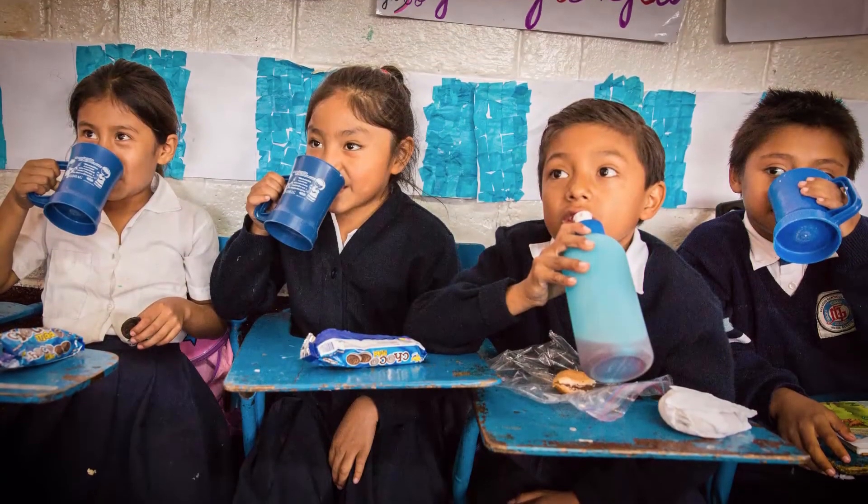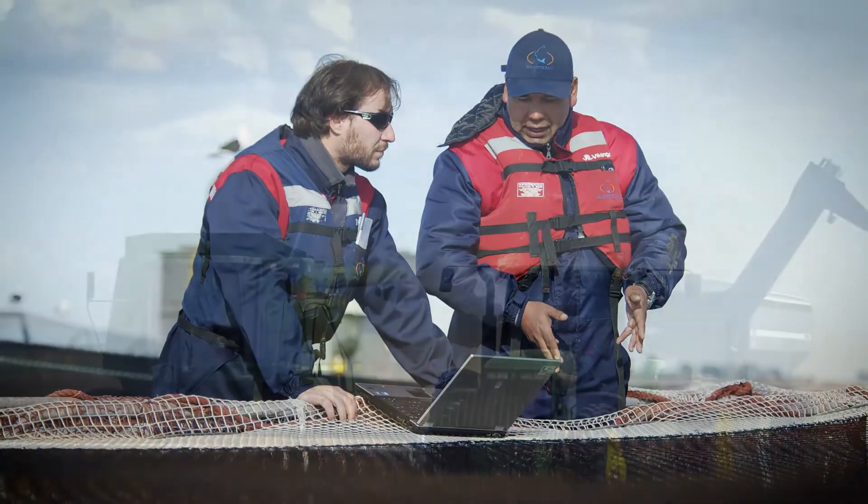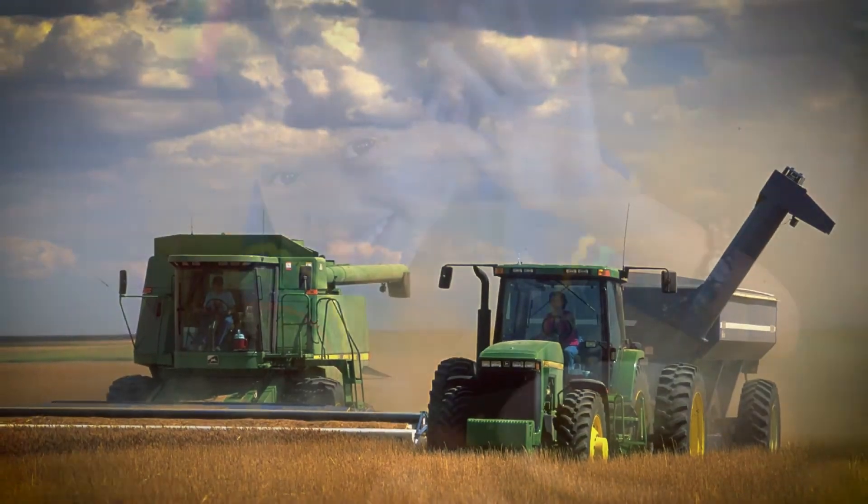At the end of the day, you still can't eat bits and bites. So what we do as Cargill is still so important — getting food to where it needs to be, nourishing the world. But we can use the bits and bites to do it more effectively and create value for all the players along the way.